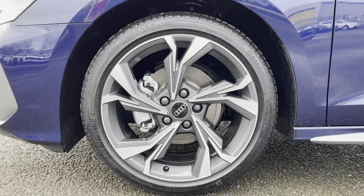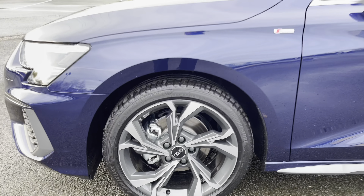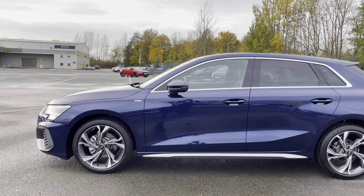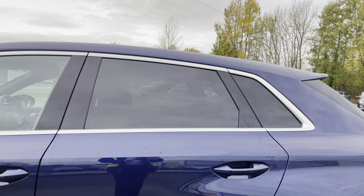Moving on, we have the optional 18-inch 5 Y-spoke design alloy wheels which look absolutely superb and complement the sleek and sporty finish really nicely. Further enhancing that look is the aluminium window trim, aluminium side skirts and rear privacy glass.